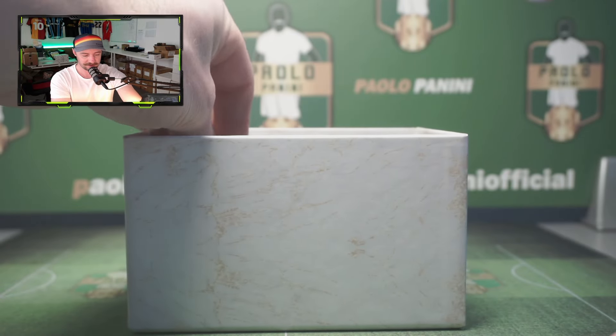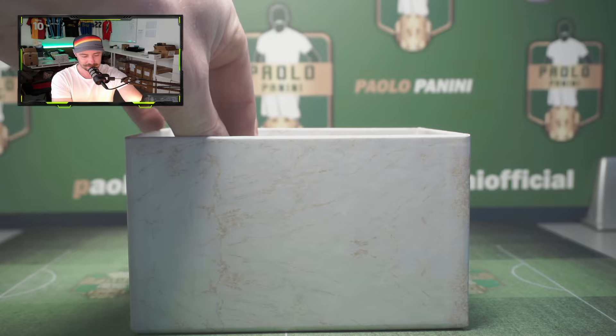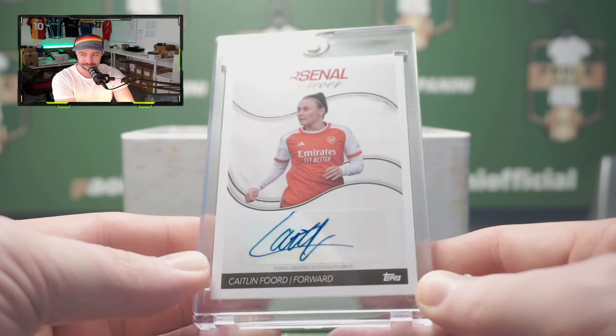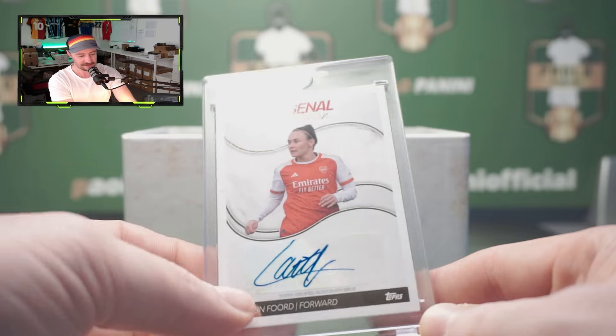I think this box is going to be pretty good, considering we've got a number to ten — Gilberto Silva. And the final autograph — it is Caitlin Ford, forward. I honestly can't say I know much about her, but that's on me.